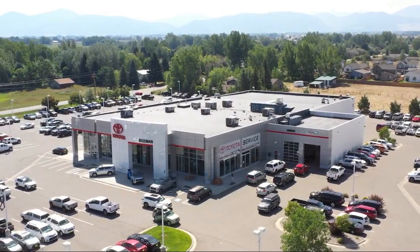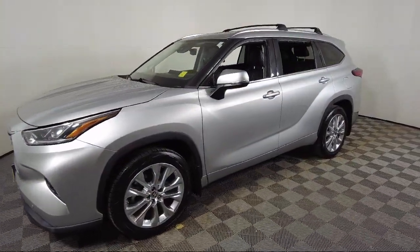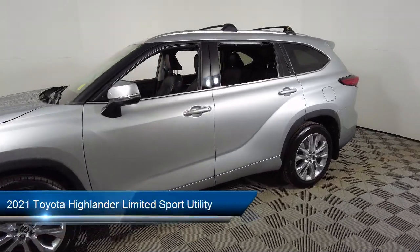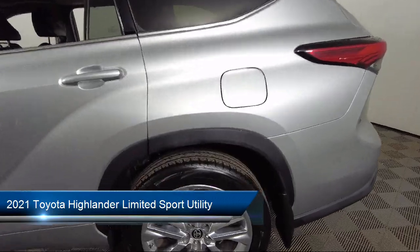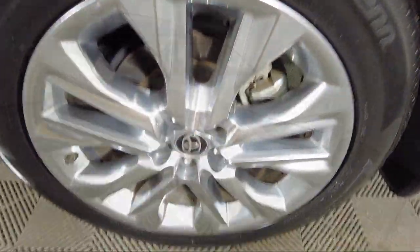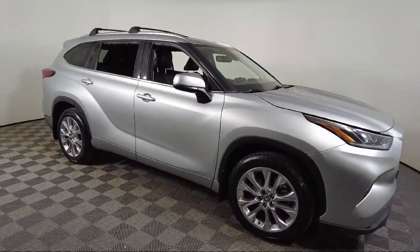Welcome to Toyota Bozeman, and here's a look at another one of our great vehicles for sale. It comes equipped with Homelink, Roof Rack, Keyless Entry, Apple CarPlay and Android Auto, Ventilated Front Seats, and Rear View Camera.